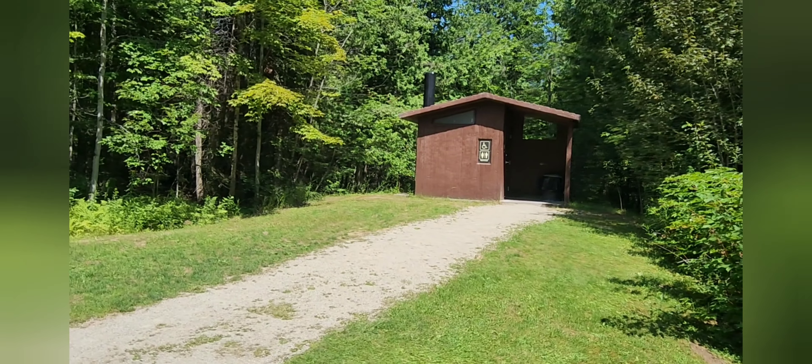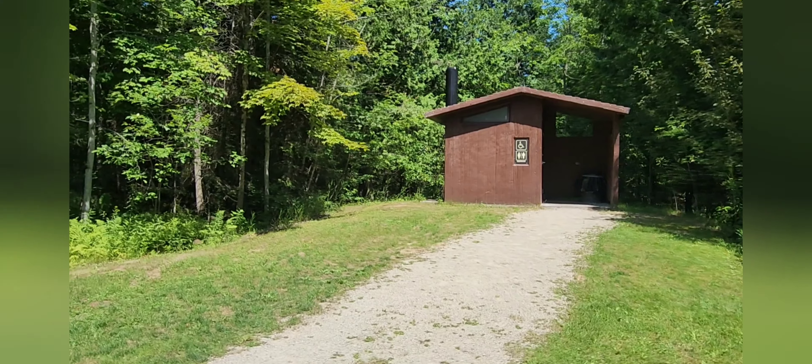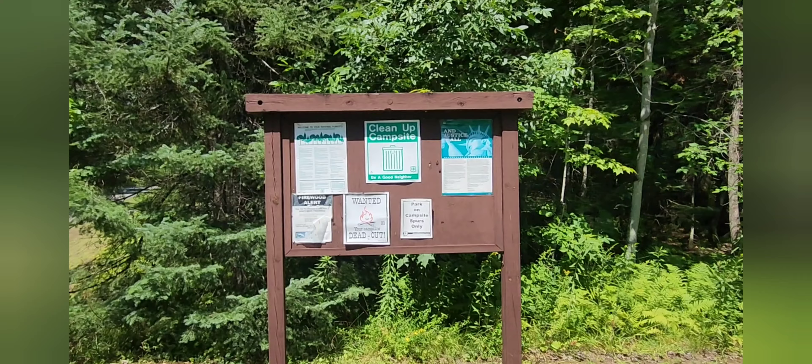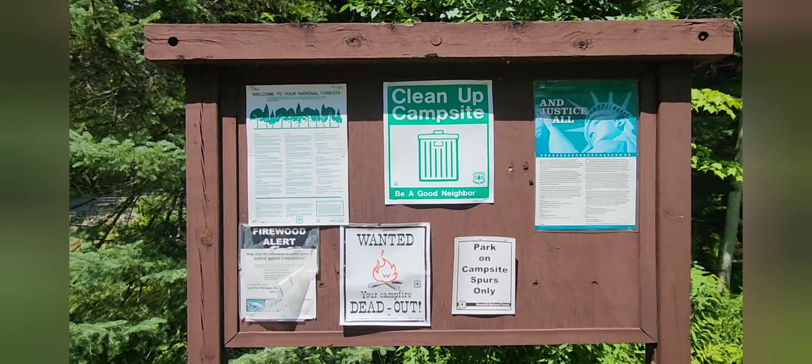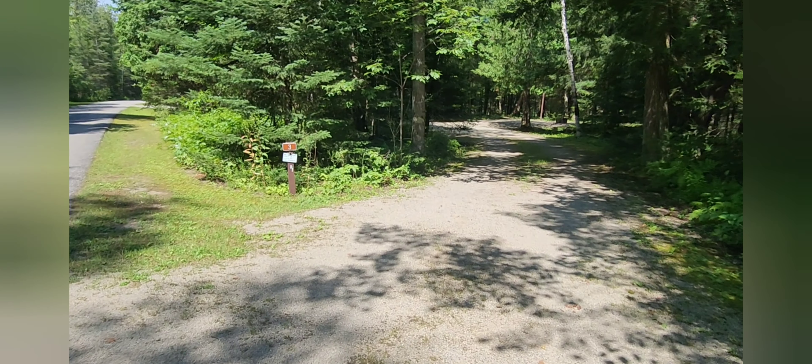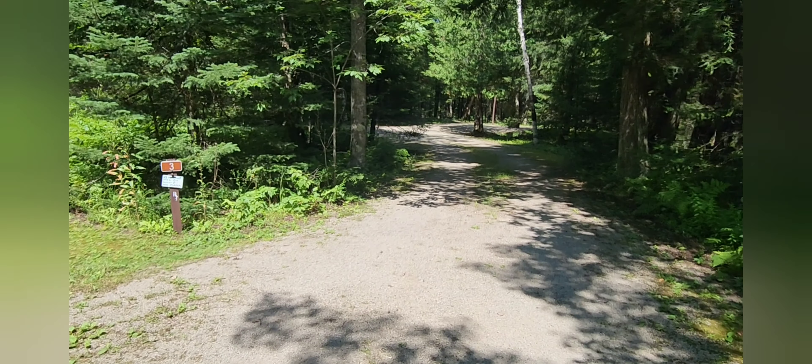As we go through the campground, they have better outhouses than most of the campgrounds up here in the Upper Peninsula, and a small billboard with just your basic information — nothing super exciting. Make sure you put your fire out, as forest fires are a regular thing in the Upper Peninsula.